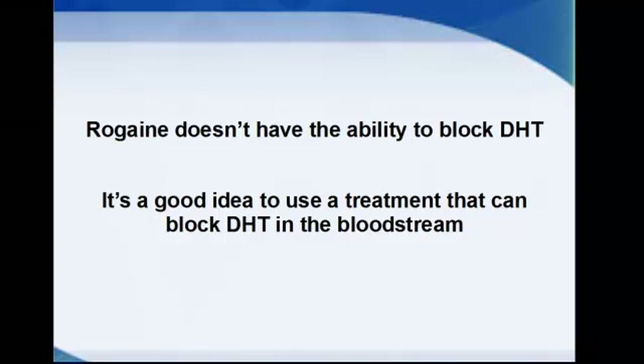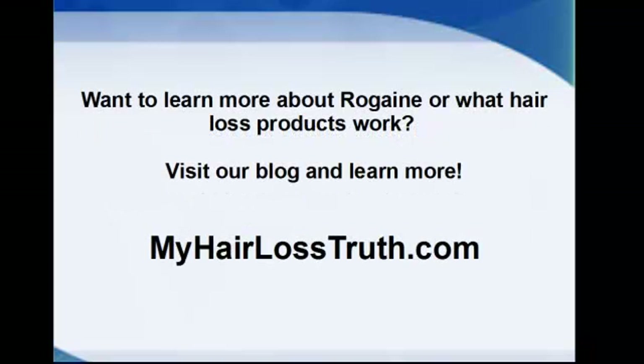It's a good idea, in my opinion, to use a treatment that can block DHT in the bloodstream as well, which is what I do. I use something called Hair Integro — it's a minoxidil treatment along with an oral supplement that helps to block DHT. It's natural and I have not seen any negative side effects or heard of any.